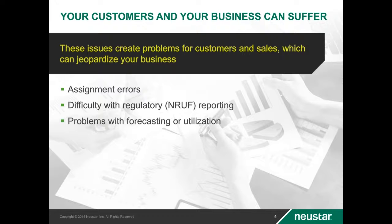Oftentimes, sequential TN requests require opening an IT ticket for a manual search of the inventory. And if your TN allocation processes don't protect against inventory fragmentation, then the fulfillment of sequential TN requests becomes even more difficult.